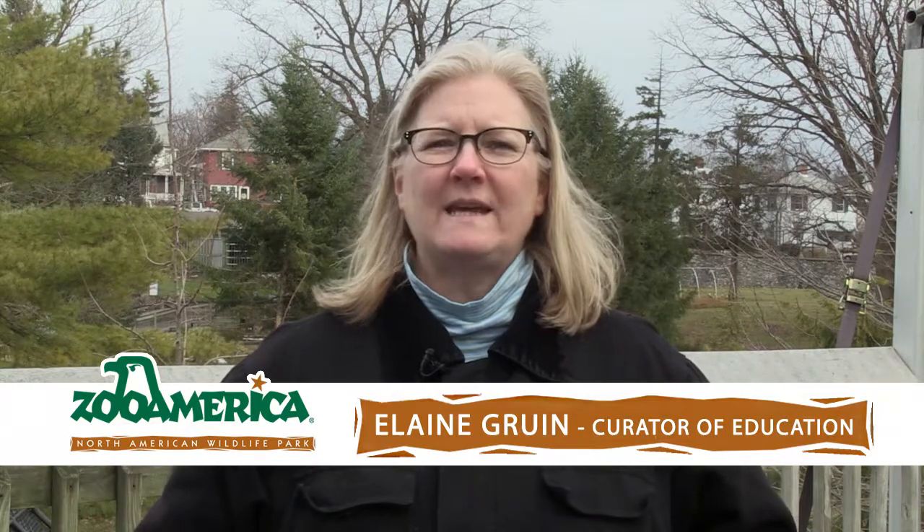Hi, I'm Elaine Gruen. Welcome to Zoo America for this animal spotlight featuring our white-tailed deer, Johnny, Laurel, and Lily.